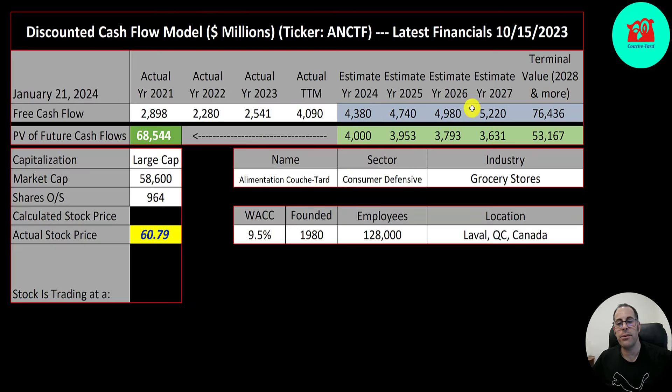We estimated 4 years of future free cash flows and also estimated the terminal value — it's low cash flows past year 4 — that's $76 billion. We discounted the numbers back to today using the weighted average cost of capital, getting a company value of $69 billion. Dividing by 960 million shares gives a calculated stock price of $71. They're trading at $61, a 15% discount — it's a buy according to the model.